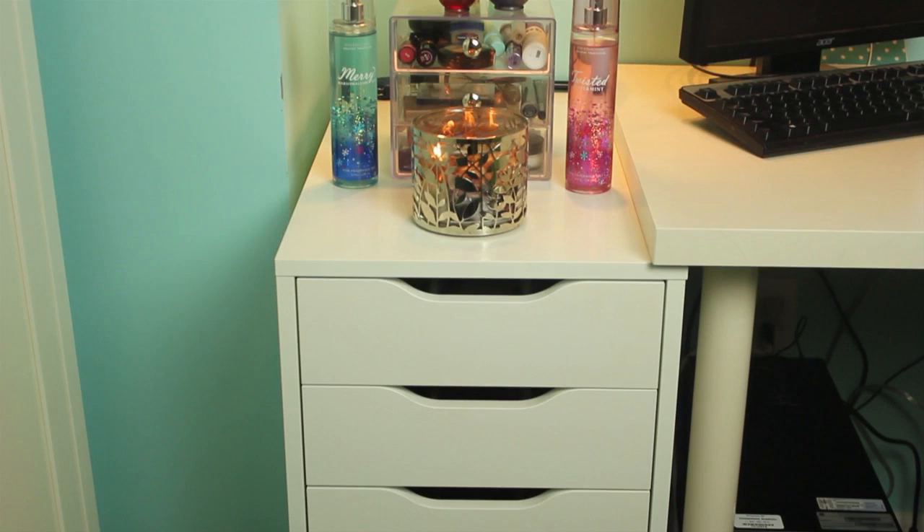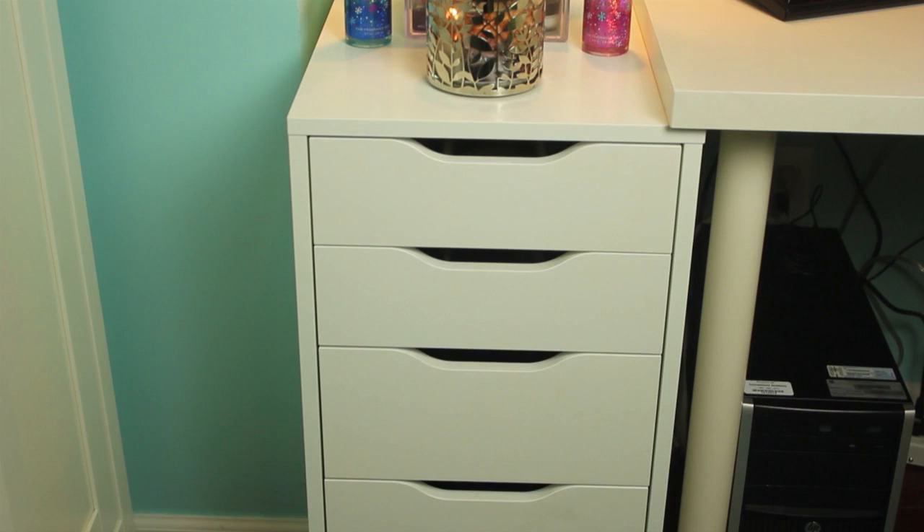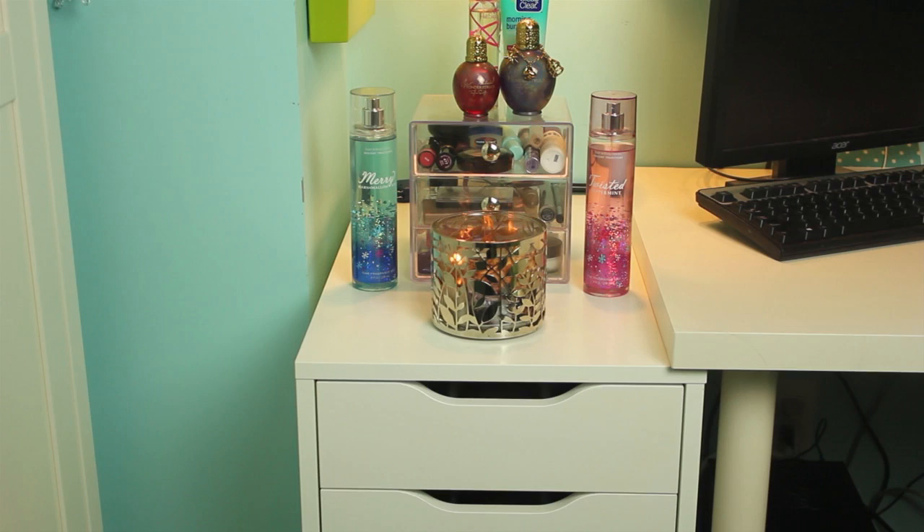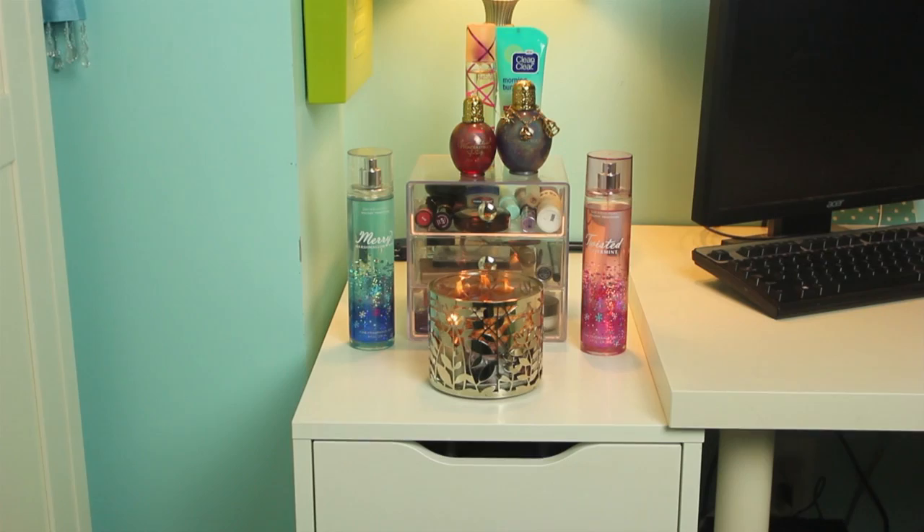So to start off, this is my little setup. I just have the Alex drawer. A lot of people have the Alex 9, but mine is just 5 drawers — 3 big on bottom and then 2 of the smaller ones on top. I think this is perfect for my collection because I don't have like a crazy amount, but it works for the makeup that I have. So I'm just going to get right into everything.